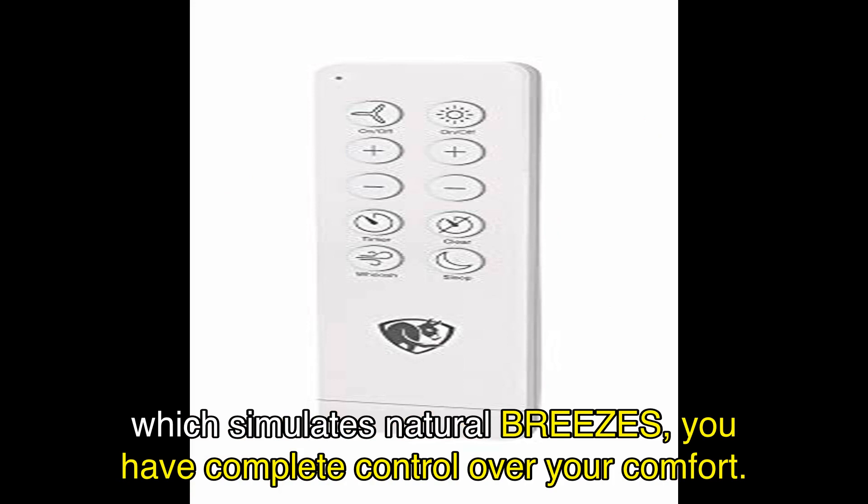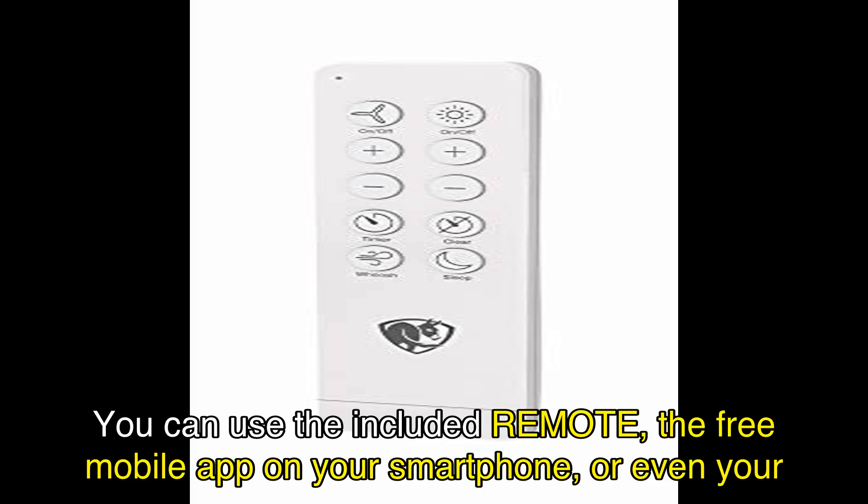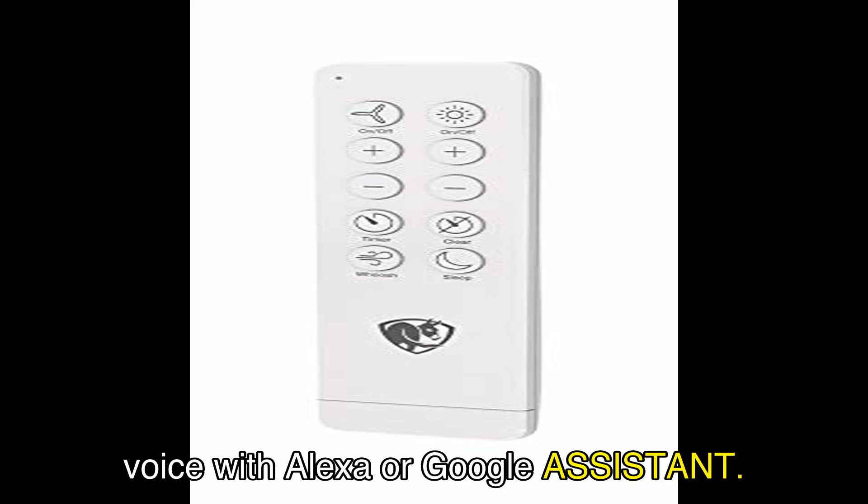Controlling the Haiku L is a breeze. You can use the included remote, the free mobile app on your smartphone, or even your voice with Alexa or Google Assistant. It's never been easier to stay cool and comfortable.